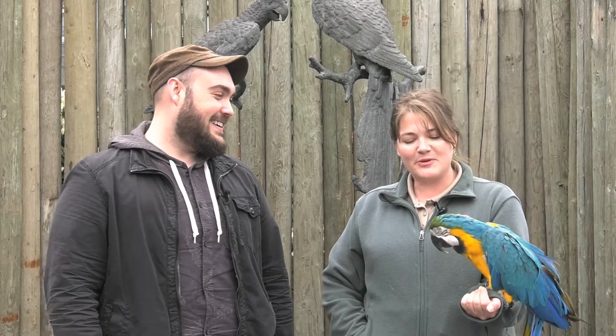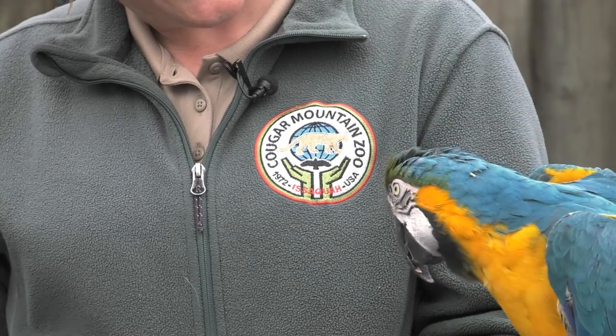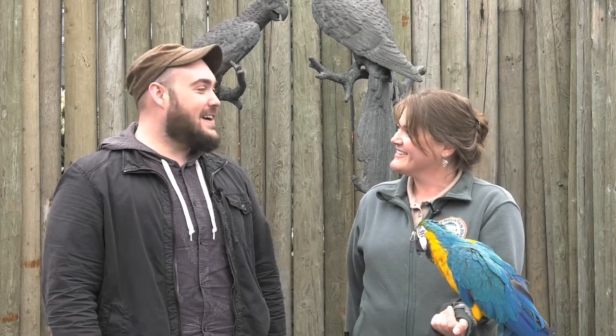I understand he's a pretty smart guy. He is a pretty smart guy. He loves to play peek-a-boo. Where's Eha? Peek-a-boo! So we have our curator of birds with us today, Lisa, and she's going to show us some more and we'll explore the World of Macaws. Great, let's go.